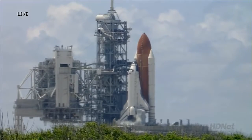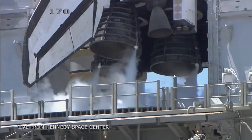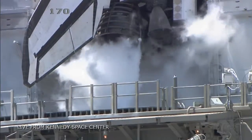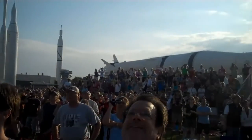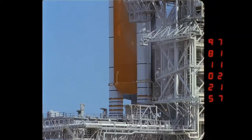Coming up on a go for auto sequence start. We have a go for auto sequence start. Discovery's onboard computers have primary control of all the vehicle's critical functions.